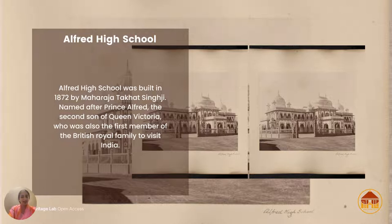It was built for just 1.5 lakhs, and Maharaja Takat Singh Ji named it after Prince Alfred — the second son of Queen Victoria — who was the first member of the British royal family to visit India. The school still exists today and is still being run, with beautiful architecture combining Indian and Saracenic styles.